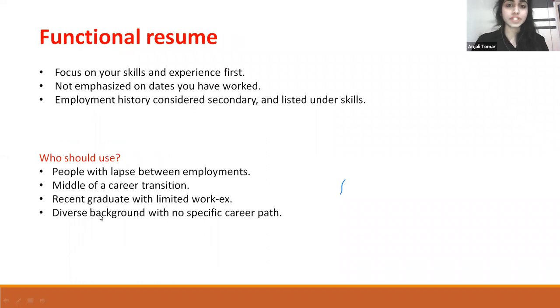Functional resume: It focuses on your skills and experience first. It does not emphasize the dates you have worked. Employment history is considered secondary and is listed under skills. Who should use it? People with gaps between employments, those in the middle of a career transition, recent graduates with limited work experience, and those with a diverse background with no specific career path.